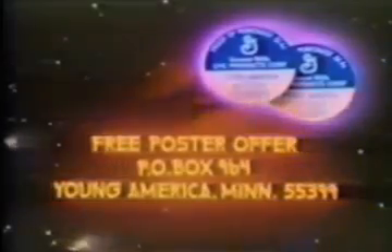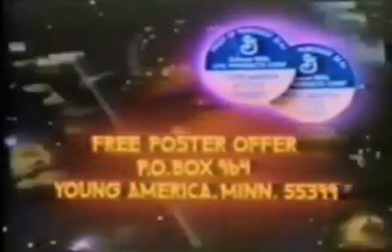Get Darth Vader right where you want him on Kenner's new Star Wars Return of the Jedi poster with the exciting Star Wars trivia game on the back. The Imperial forces are challenging you to match the names and faces of all the characters from Return of the Jedi like Luke Skywalker and Bib Fortuna. It's all free — look for details at participating stores or send two proofs of purchase from any Star Wars action figures.